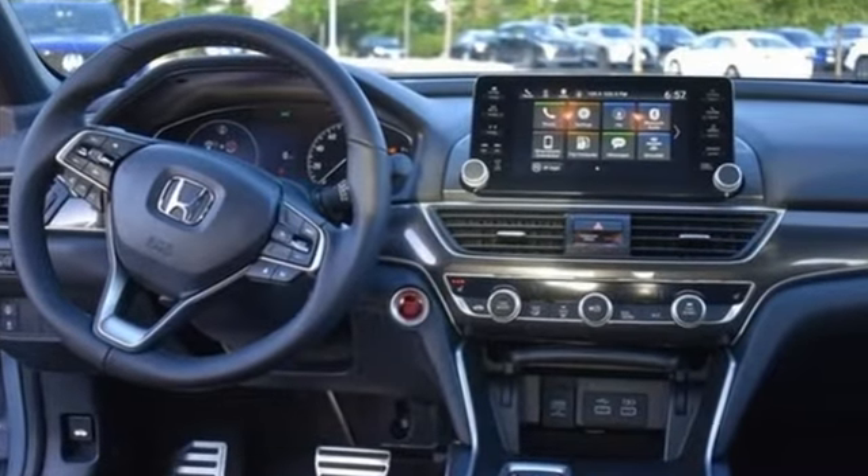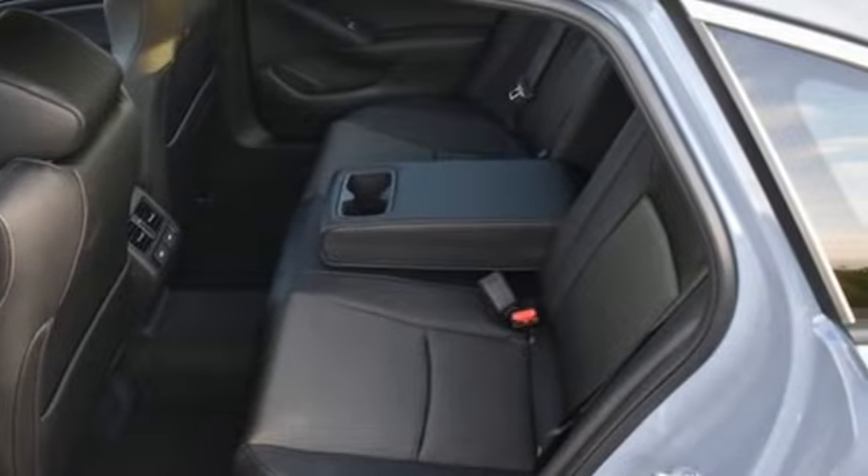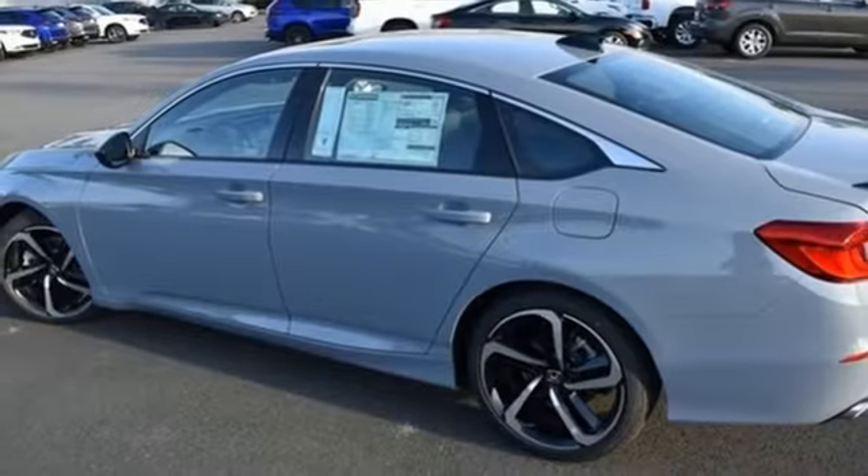Streaming audio, inductive device charging, dual zone climate control, front and rear parking sensors, doors and push button start proximity key.